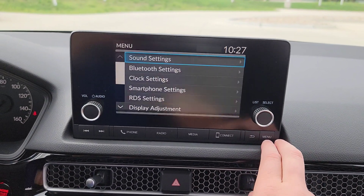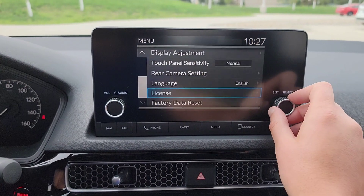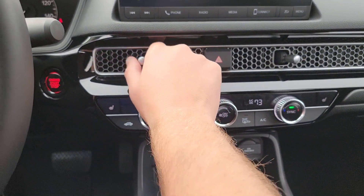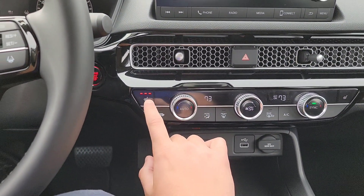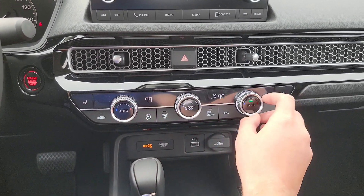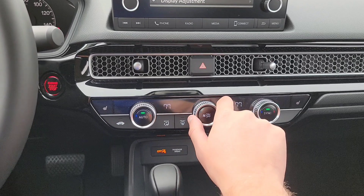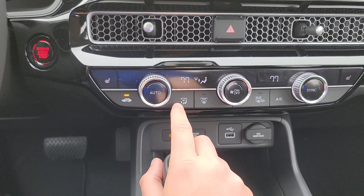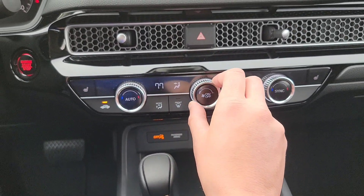Coming down to the climate control center console — adjustable vents with a nice honeycomb black finish. You have front heated seats, three-tier, and dual climate control. You can sync everything with the click of a button. Auto mode does everything to reach that climate setting. You have on/off, fan speed, air circulation modes, front defroster, rear defroster with heated mirrors, and AC on and off. It's a little warm, so I'm going to turn it on low.